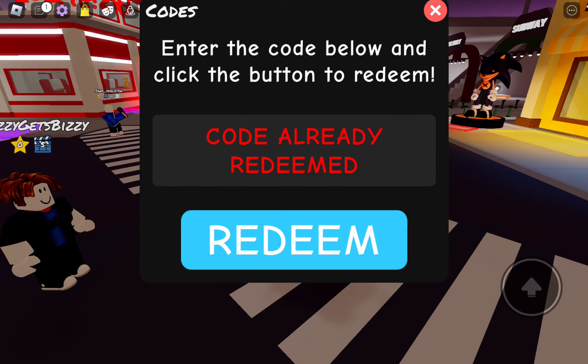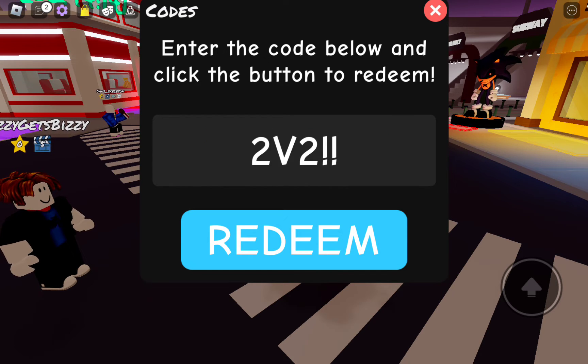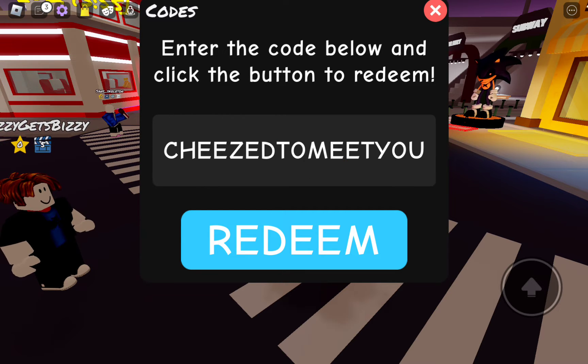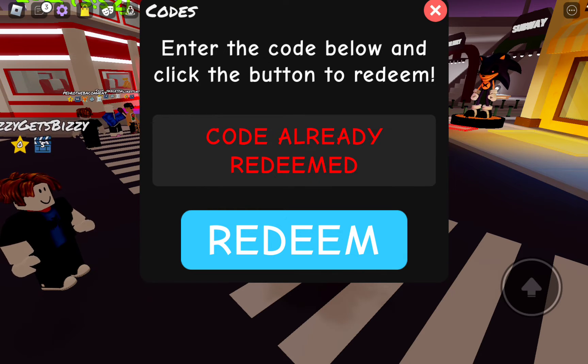The next code is going to be 2V2, and you have to have two exclamation marks at the end of it — code already redeemed. And the next code is going to be cheesed to meat. There it is right there — code already redeemed.